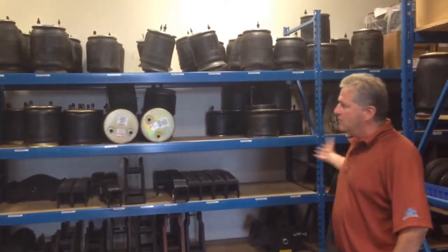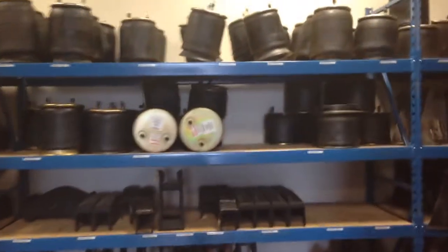Range of suspension parts from all makes — from Hendrickson to Nuway to Ridewell, Rayco, Hutch. Everything's here for your suspension needs as well.